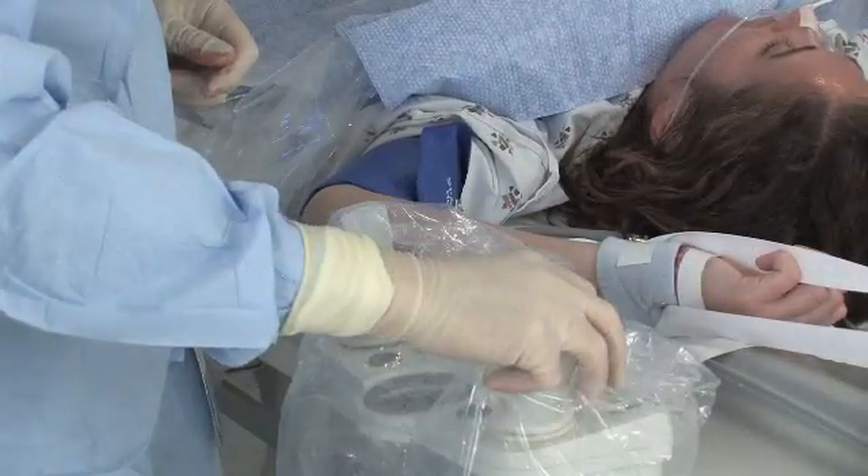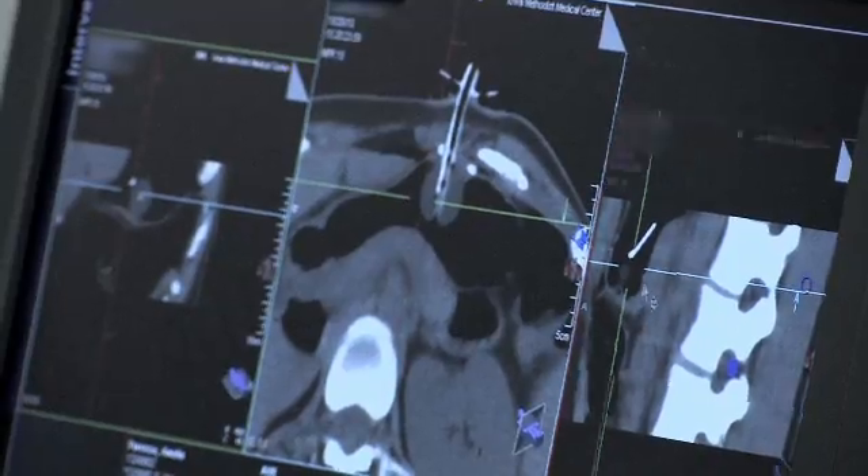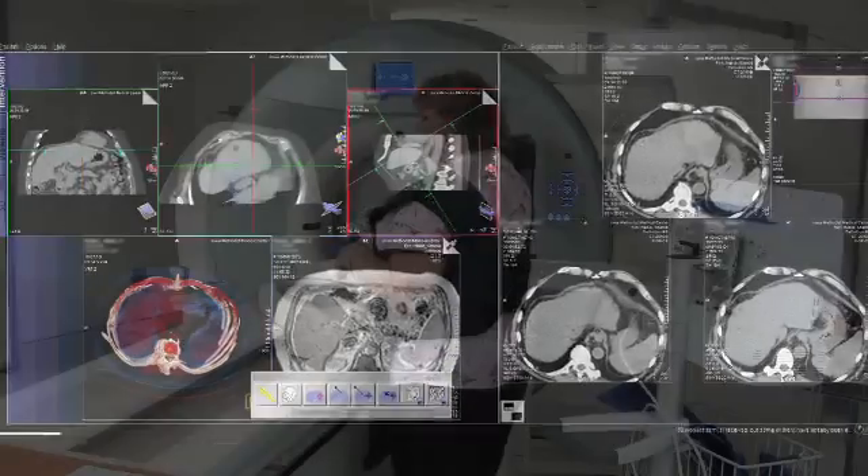With eye control, I have the ability to run the scanner, make changes, and also review images from tableside. This becomes very important when doing a scan and allowing me to use the advanced features.